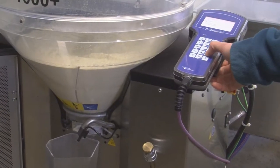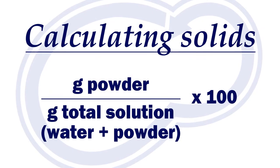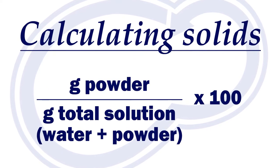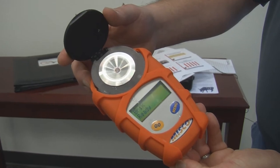Next, you need to understand how to calculate solids in your milk replacer solution, or if you are using a combination of whole milk and powder. If you are using whole milk exclusively, I would suggest monitoring your solids with a BRICS refractometer for quality control.